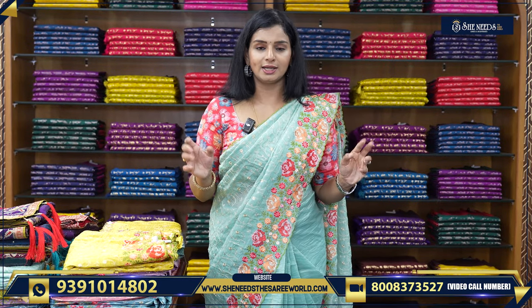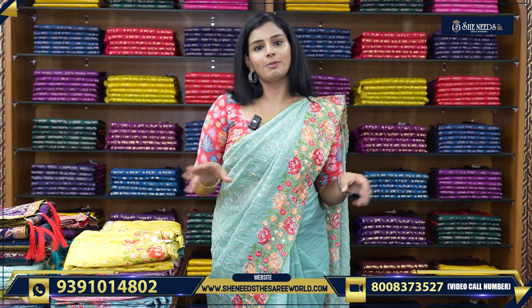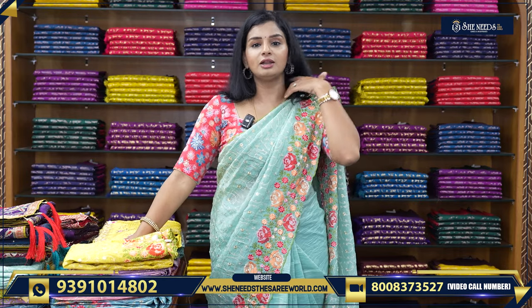We have parties, birthday parties, receptions, whatever it is. We have a lot of different things. We have dark colors, traditional as well as fancy. So, what we have for chinchina functions, get-togethers and similar functions.